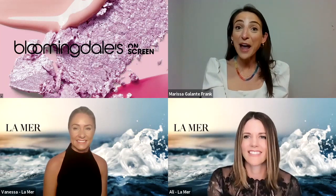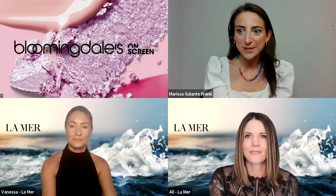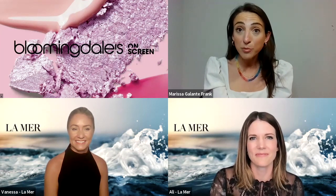If you shop online or in store today with a $200 purchase from La Mer, you will get a three-piece amazing sample set that includes the crème, eye concentrate, and concentrate. We will be dropping links to each of the products that Vanessa and Allie are discussing. If you have any questions about products, tips or tricks, or specific questions for Vanessa and Allie, please write them in the chat and the Bloomingdale's and La Mer teams will get back to you.